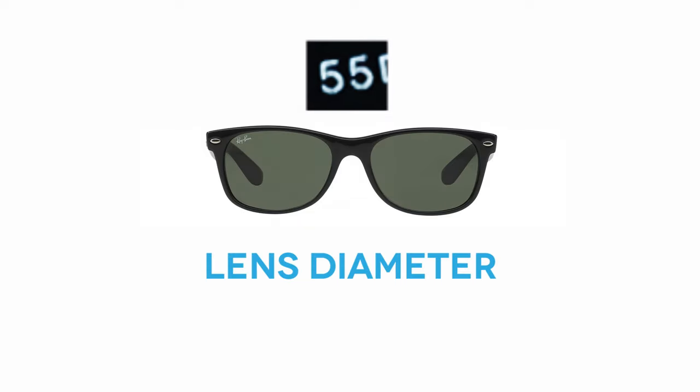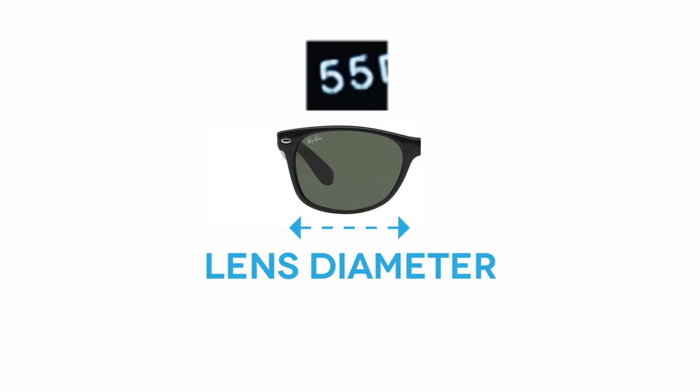The lens diameter is the width of the lens in millimeters measured from the bridge. It can be a matter of personal choice, but it's also determined by your frame style.